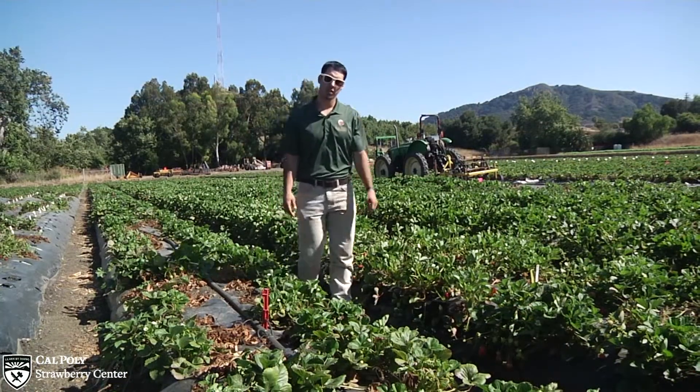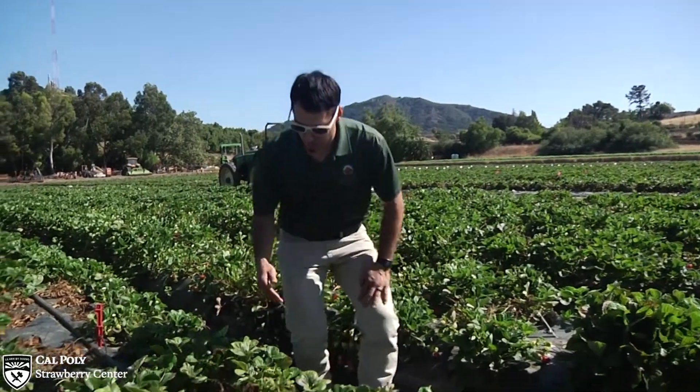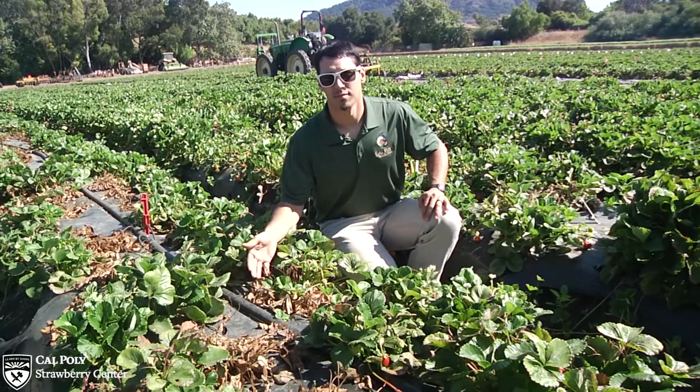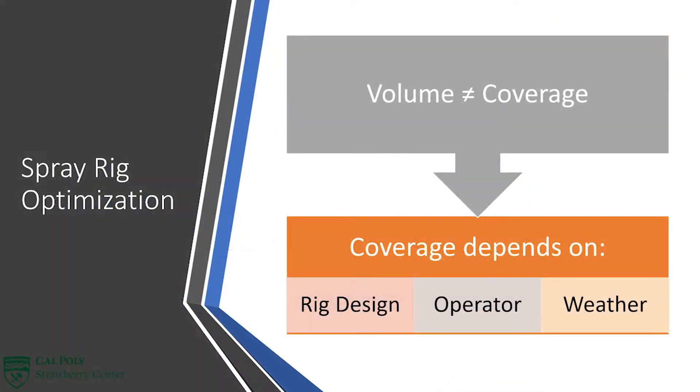But first, why is this important? A uniform and thorough spray coverage is essential for pest and disease management. In 2018, a joint research project with UC Davis and the Commission found that spray volume does not equal spray coverage. Thus, greater volumes may not necessarily provide better coverage. Coverage depends on operator training, weather conditions, and rig design. We cannot control the weather, but we can design a better spray rig.